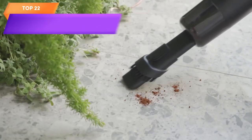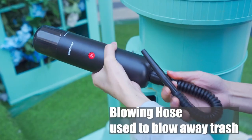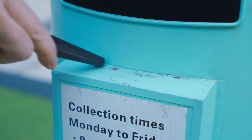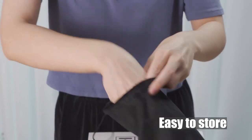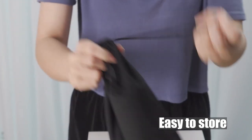Top 22 is a cordless handheld vacuum designed for cleaning dust, sand, crumbs, and other small debris. It is rechargeable and features a lightweight and compact design. It includes a powerful motor, washable filter, crevice tool, and brush attachment. It is suitable for use in homes, cars, and offices, making it a convenient and practical cleaning tool.